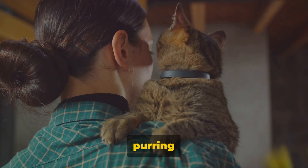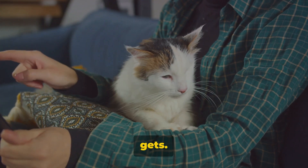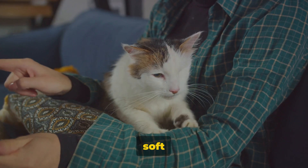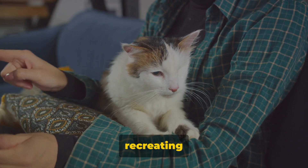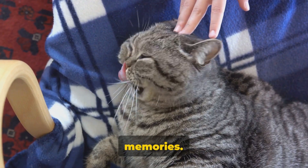A contented purring kitten kneading the soft fur of its mother is as comfortable as it gets. So when your adult cat kneads your lap or a soft blanket, it's likely recreating that sense of warmth, safety and satisfaction from its earliest memories.